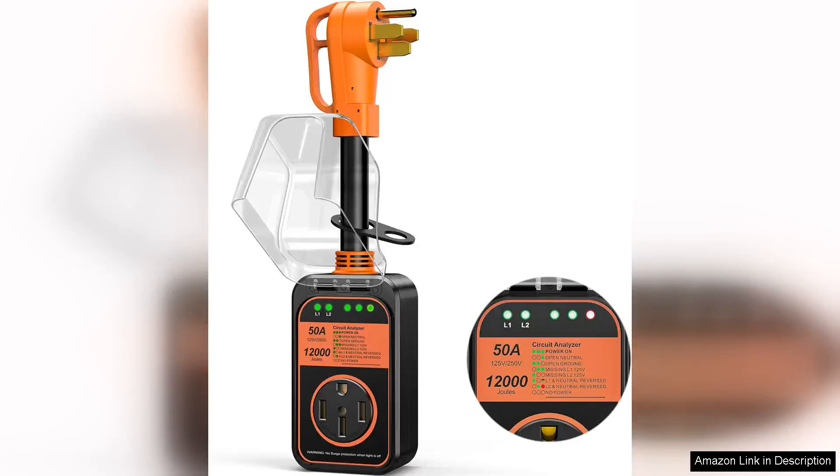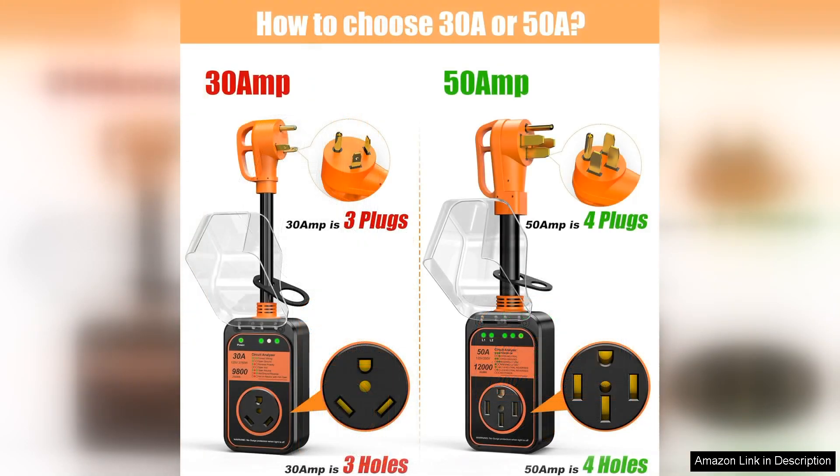The RV Surge Protector 50 Amp Waterproof, with its impressive 12,000 joules of surge protection, is an essential upgrade for any RV owner looking to safeguard their investment. This device combines functionality and durability, making it a top choice in the market.